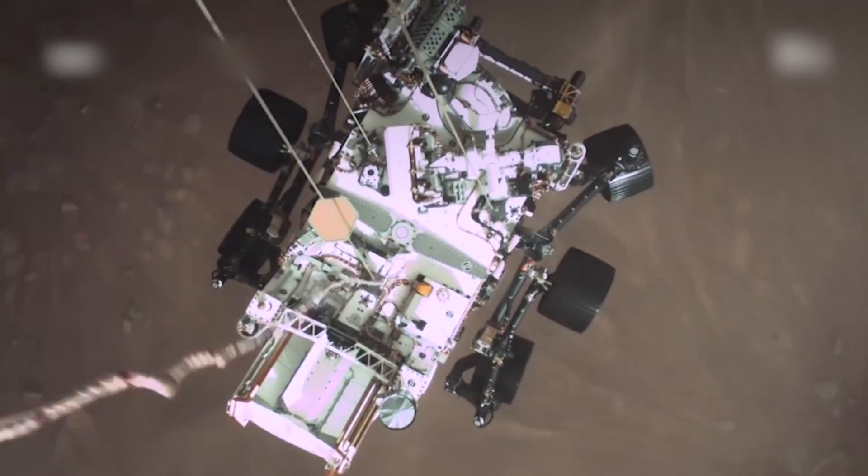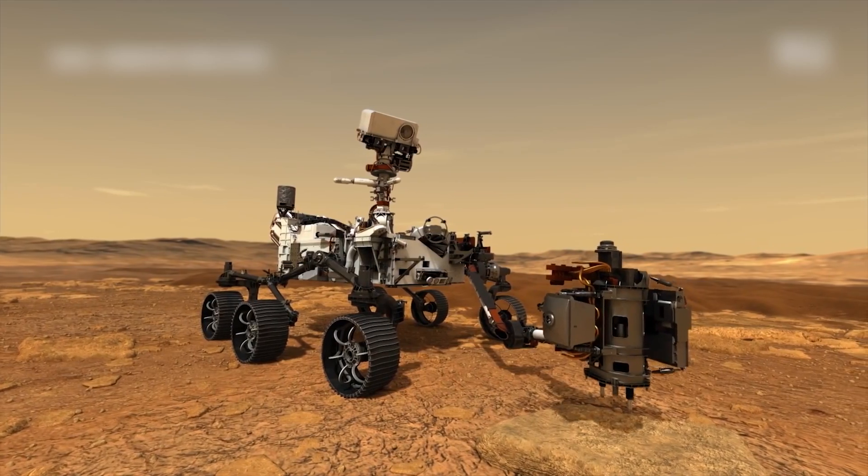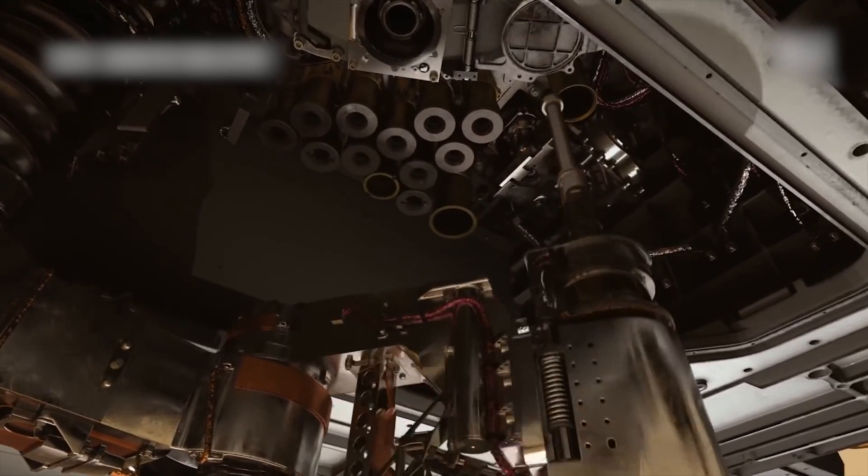The Mars 2020 mission, Mars Perseverance, has had a string of firsts — the first sounds from Mars. We can now hear the wind on another world.